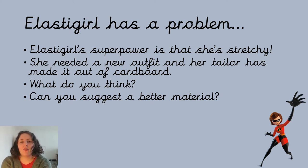So she went and asked her tailor to make her a new outfit. However, the tailor made it out of cardboard. Do you think that's a good idea for Elastigirl? Should her outfit be made out of cardboard? And if you don't think it is, can you think of a better material — one that you think would be better at stretching when she needs to stretch and reach things?